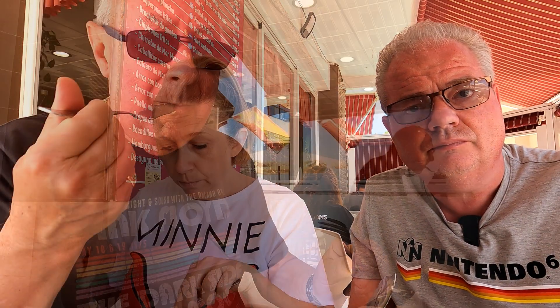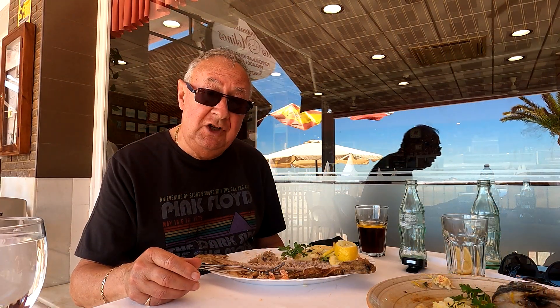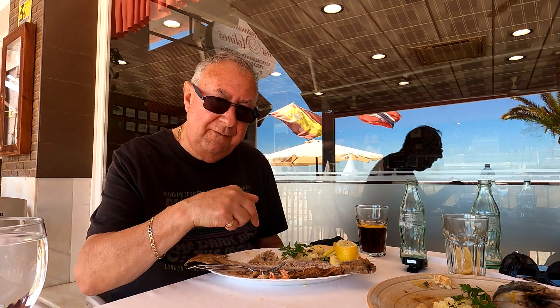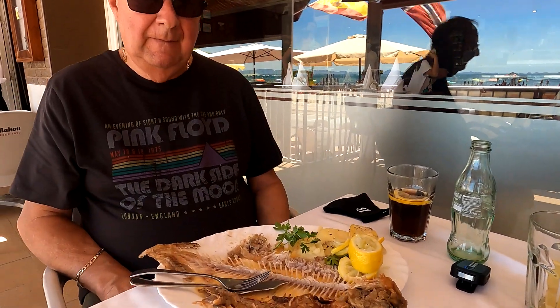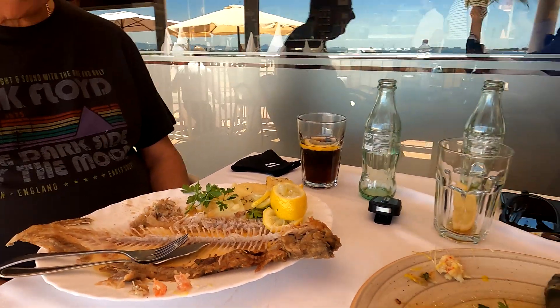Yeah, me too. The taste of that is beautiful — succulent, moist. For all you fish lovers, that is a fish. That was a fantastic fish. Absolutely beautiful. Not much left now — there's only a bit left for a cat there now.